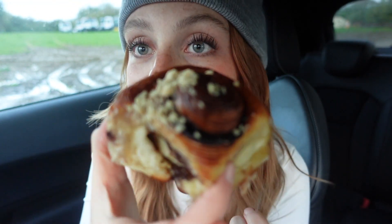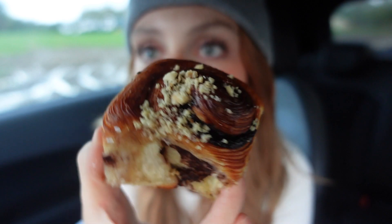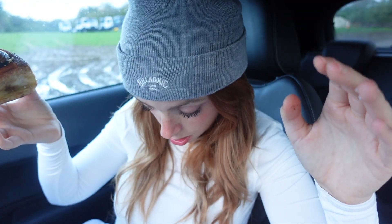The next one — this must be chocolate hazelnut. Oh my god, look at that. I'm so messy. Am I going to get chocolate on my white top? That was good. Personally I like a cinnamon bun more than a chocolate bun, but the texture is just so soft. I'm going to rate that a 6.5 out of 10.